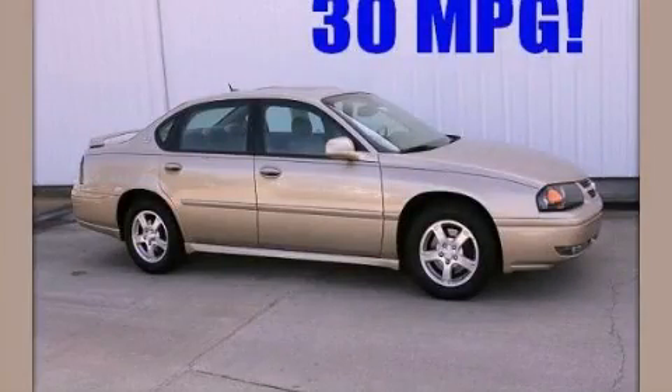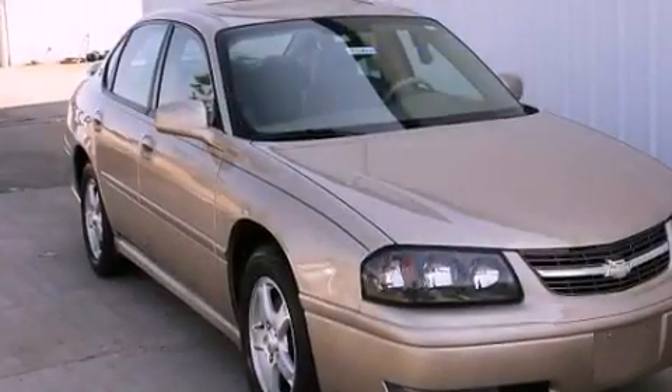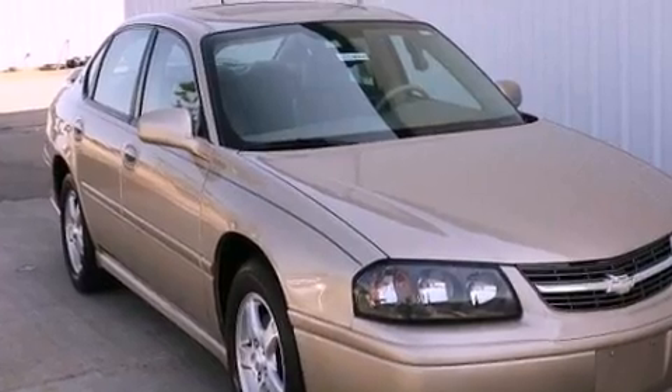This is a 2005 Chevrolet Impala. It has a 3.8-liter six-cylinder engine and a four-speed automatic transmission.